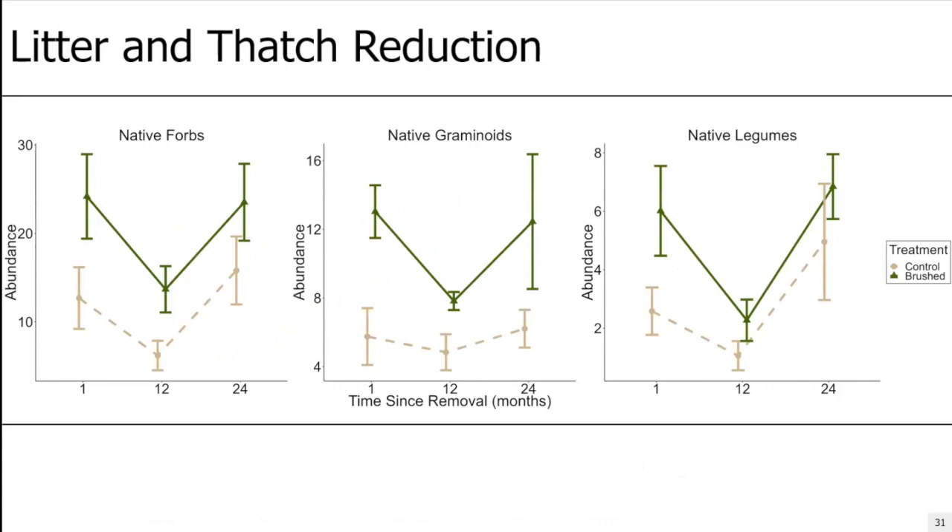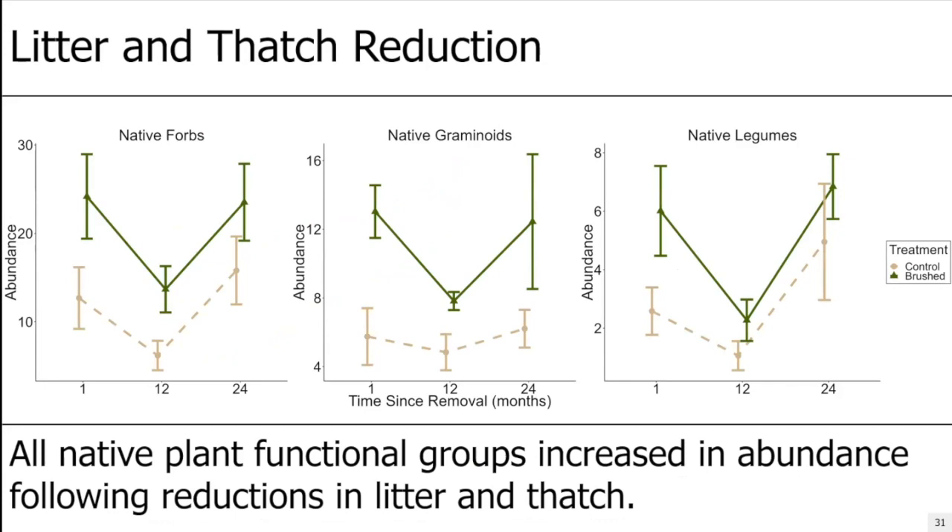When you look at our native functional groups, you see a very happy trend in the opposite direction. On the x-axis is time since removal; on the y-axis is abundance of native forbs, native graminoids or grasses, and native legumes. All native plant functional groups increased in abundance following reductions in litter and thatch. Specifically, native forbs and legumes increased for at least 12 months, then converged at the 24-month period — though whether that's true convergence or slight variation, only time will tell. However, native grasses are still very clearly and presently increased in abundance over the control plots.